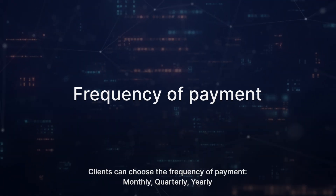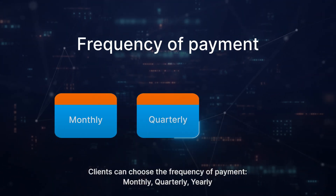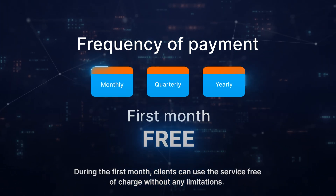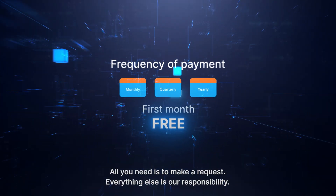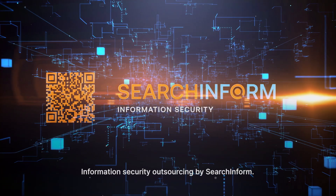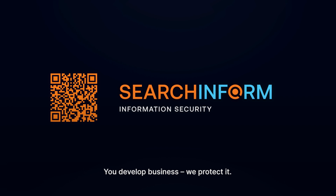Clients can choose the frequency of payment: monthly, quarterly, or yearly. During the first month, clients can use the service free of charge without any limitations. All you need is to make a request. Everything else is our responsibility. Information security outsourcing by SearchInform — you develop business, we protect it.